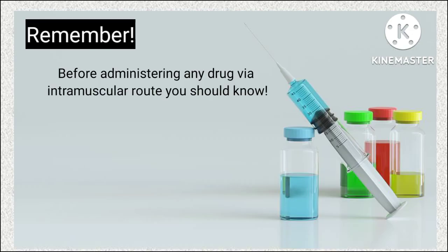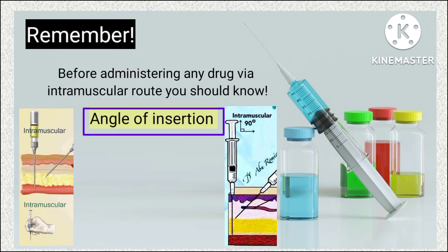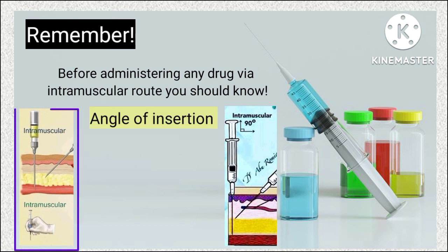Before administering any drug via the intramuscular route, remember that the angle of insertion for an intramuscular injection should be 90 degrees.